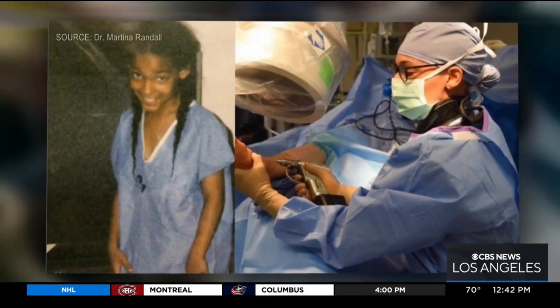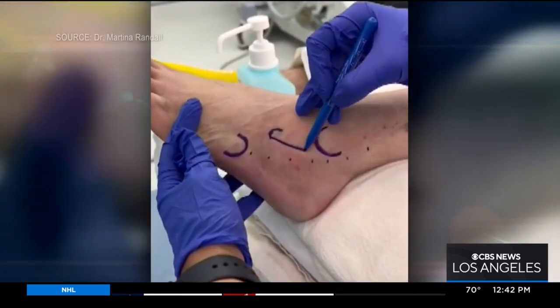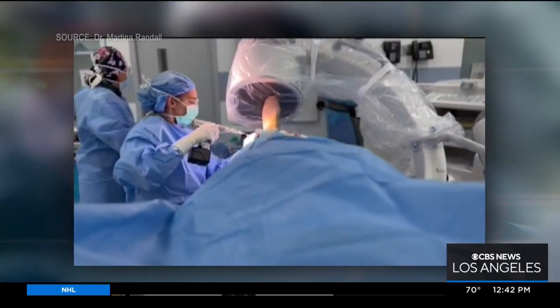Dr. Randall's first exposure to sports medicine came through basketball. "I played basketball in high school and college. I thought an athletic trainer seemed like an awesome thing to do. And then I had an injury and I saw a physical therapist." But once she shadowed a surgeon in an OR, all bets were off. "I knew I had to do something in the operative room. It just was exciting."